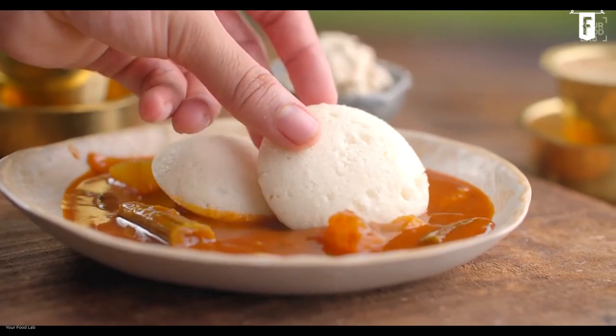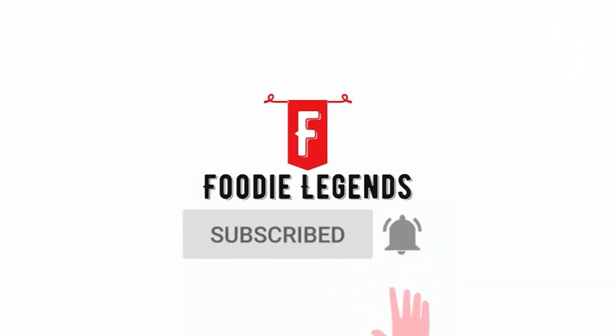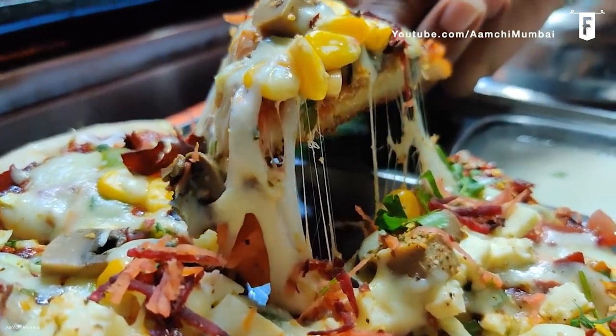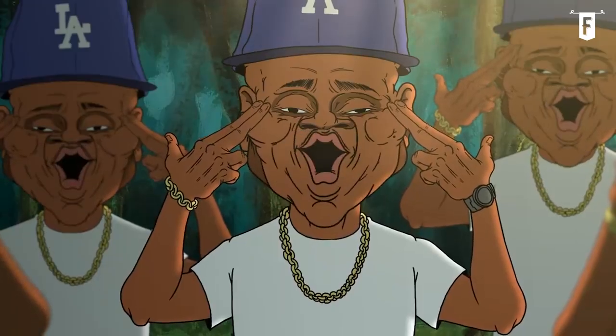If you haven't watched our videos yet, come on now and give it a try. But before we dive in, don't forget to hit the subscribe and notification bell so you guys can catch up to our latest food journeys. Without anything further to do, let's go!